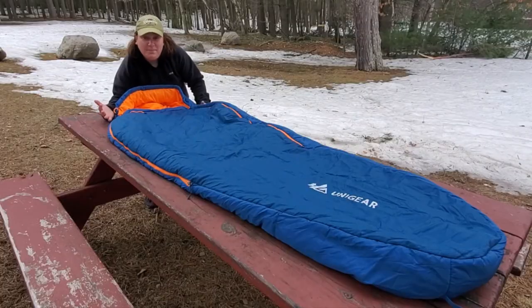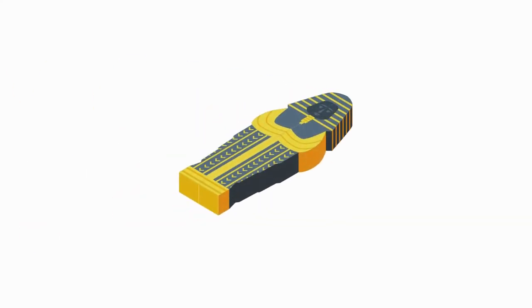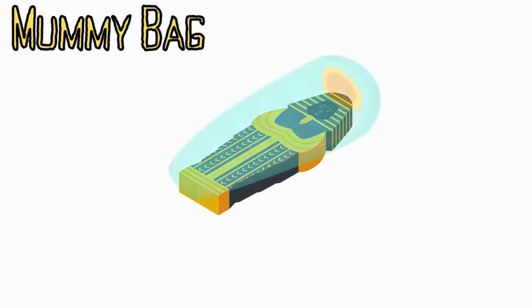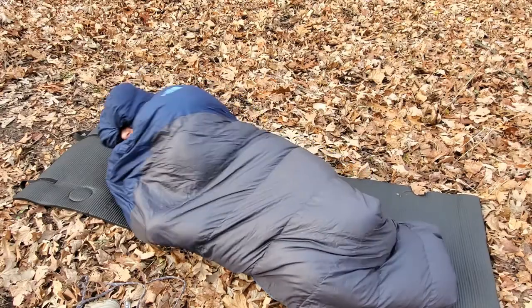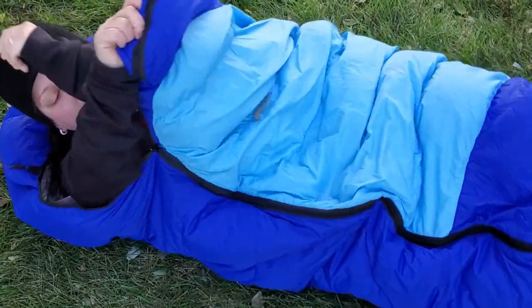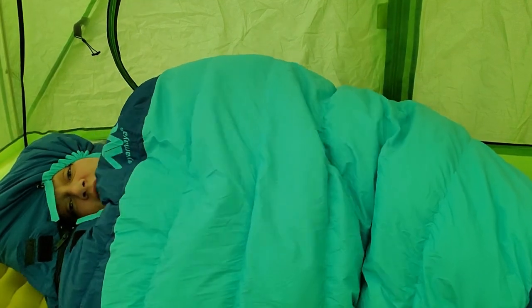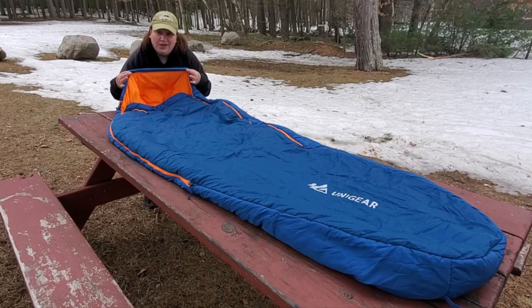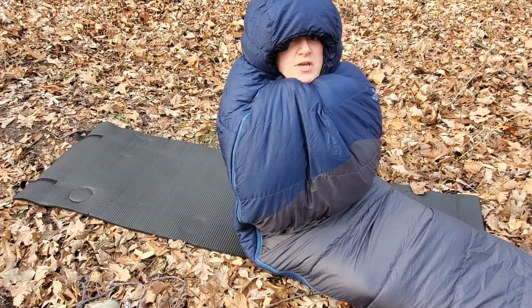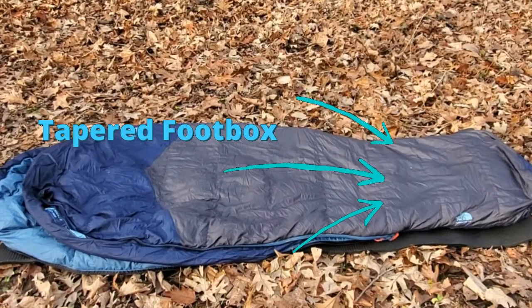This is the mummy bag. It's called a mummy bag because you literally look like a mummy wrapped up in a tomb inside of it. They're designed to be tight-fitting and not allow a lot of space, so some people can find themselves feeling a little claustrophobic. One of the key features of a mummy bag is the incorporation of a hood, as well as a distinctive tapering of the bag to close in on the foot box area.